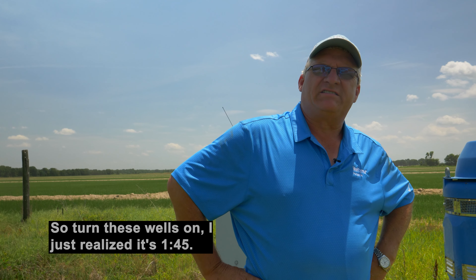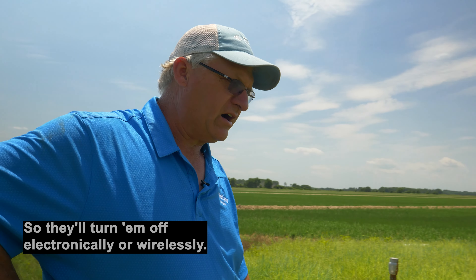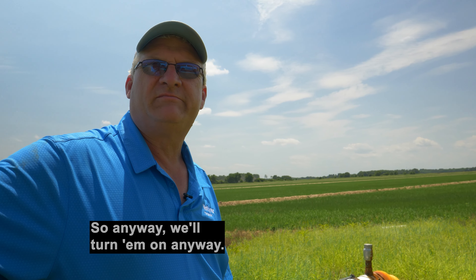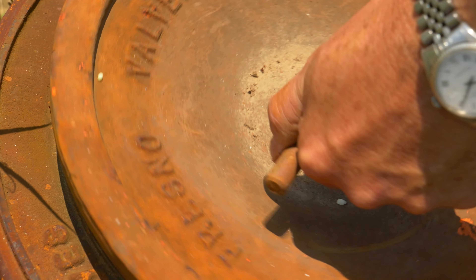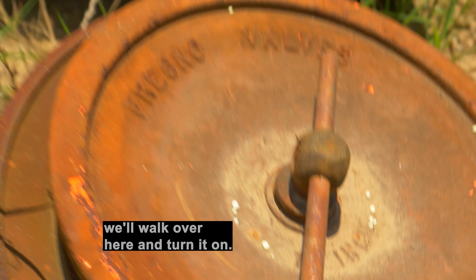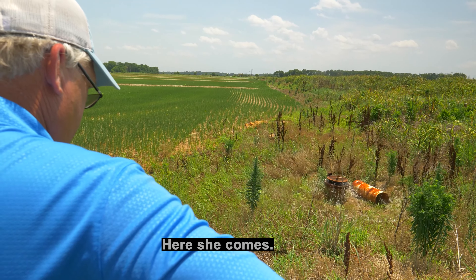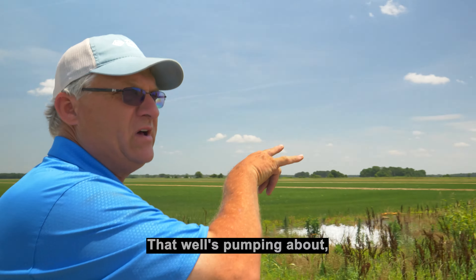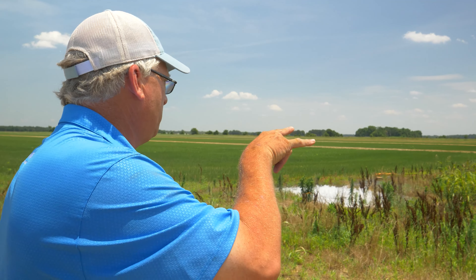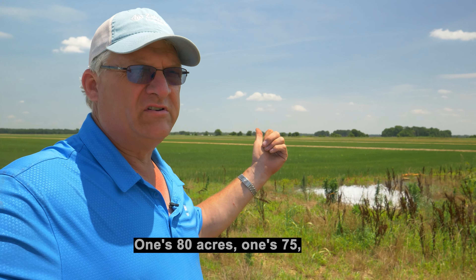Turning these wells on — I just realized it's 1:45, almost 2 o'clock, and these things are going to go on an energy-saving plan. They'll turn them off electronically or wirelessly and won't come back on until 7. So anyway, we'll turn them on anyway. We'll walk over here and turn it on. And here she comes.